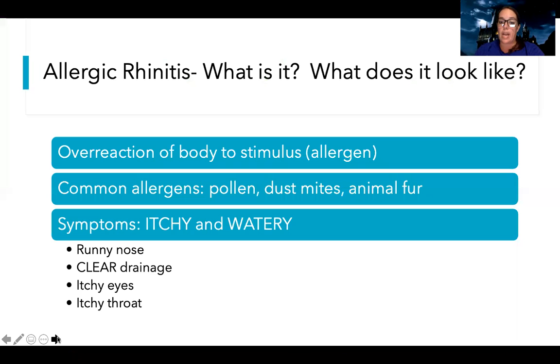The first one is going to be allergic rhinitis. Allergic rhinitis is actually a part of hypersensitivity disorders, and it's where your body overreacts when there's an allergen you're exposed to. Some common ones might be pollen, dust mites, or animal fur.